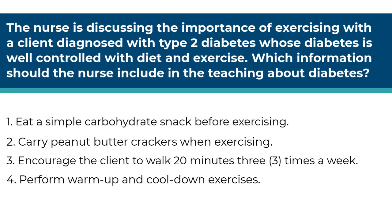Let's review. Here's our first question. The nurse is discussing the importance of exercising with a client diagnosed with type 2 diabetes, whose diabetes is well controlled with diet and exercise. Which information should the nurse include in the teaching about diabetes? Number one, eat a simple carbohydrate snack before exercising. Number two, carry peanut butter crackers when exercising. Number three, encourage the client to walk 20 minutes three times a week. Number four, perform warm up and cool down exercises.